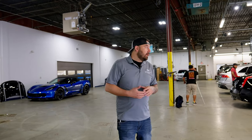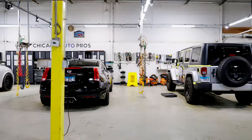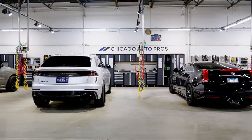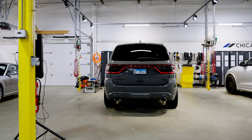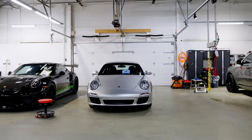Every vehicle that comes in goes into the prep bay first before it goes to another station. The first station it usually goes to is the detail bays — we have five separate detail bays on this side of the shop. We have the chemical drops between each bay, window cleaner, all-purpose cleaner, and easy accessible air, so we can get those cars ready for one of the other departments.